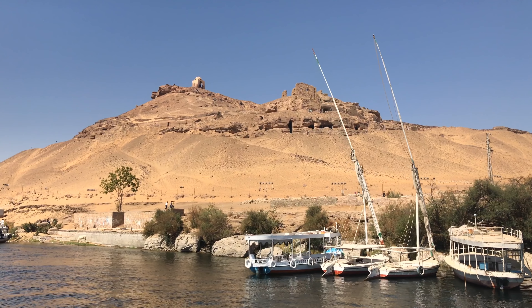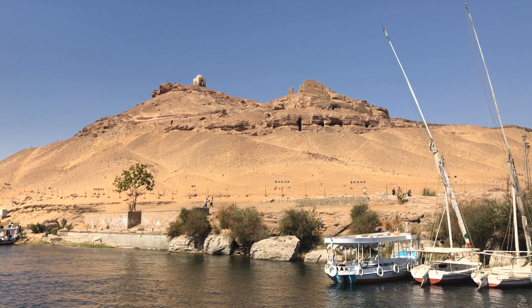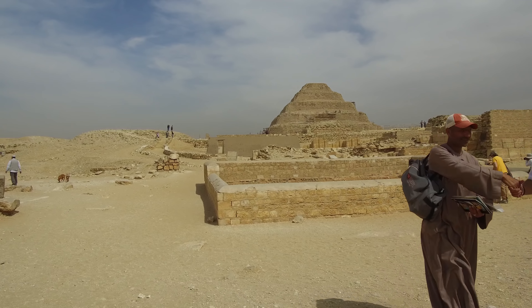Here we see what are called the Tombs of the Nobles, at Aswan. There are tunnel systems and hallways carved into quartzite stone, and they go on for hundreds of feet into the bedrock.